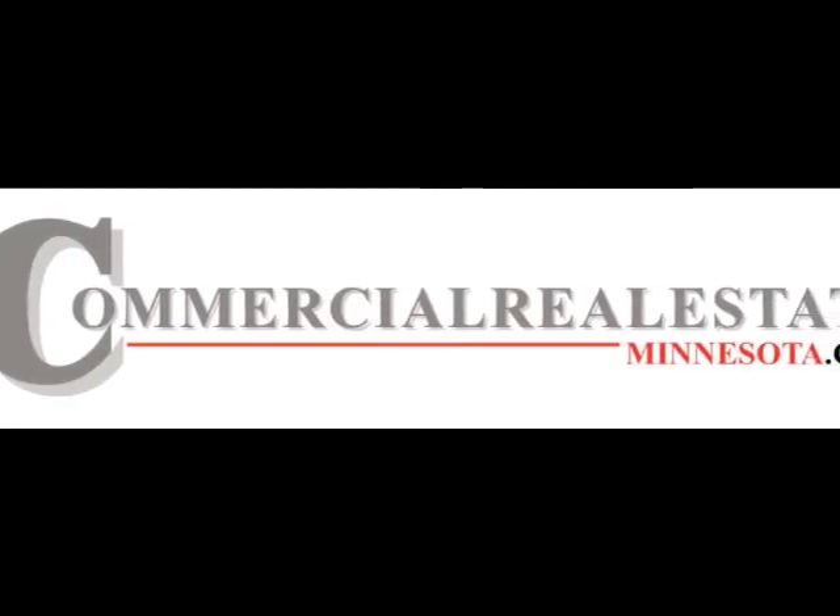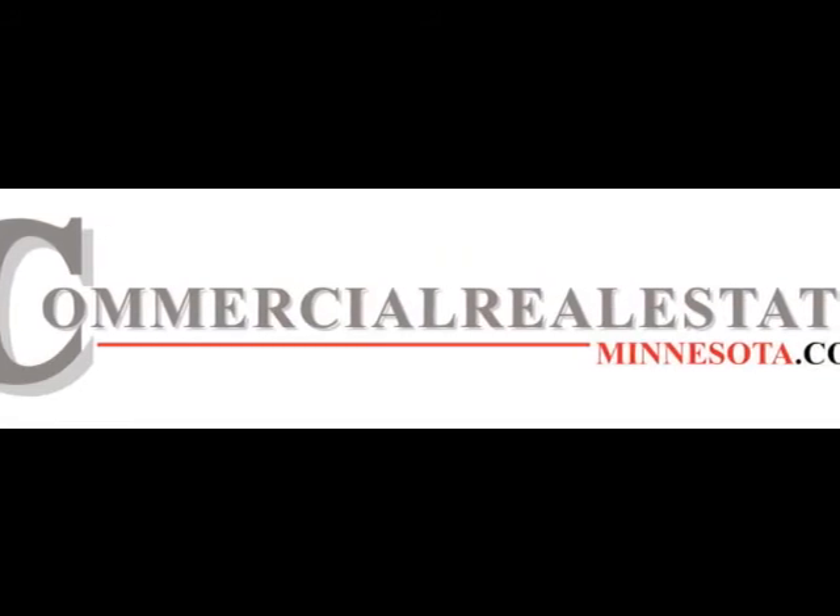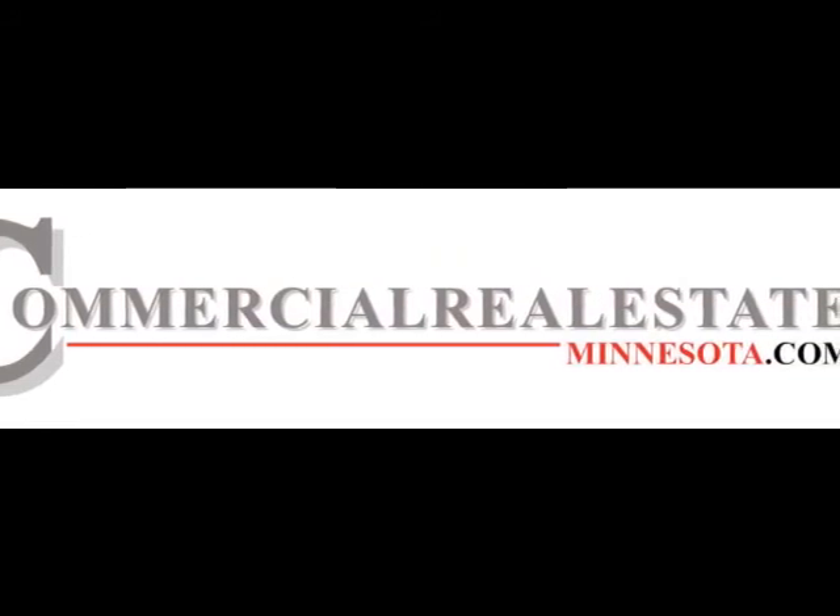Please visit www.CommercialRealEstateMinnesota.com for more information on this property and others.